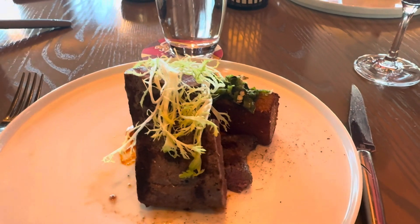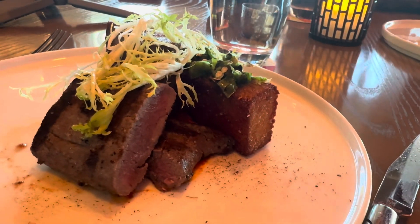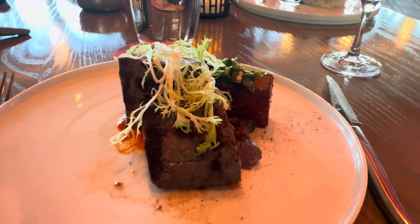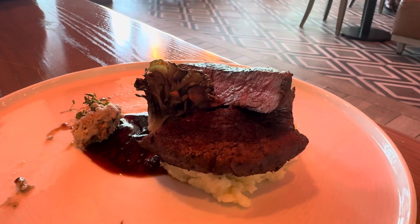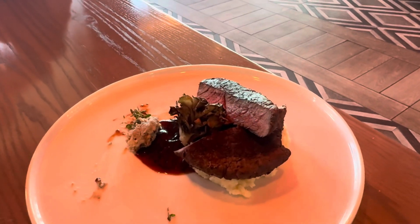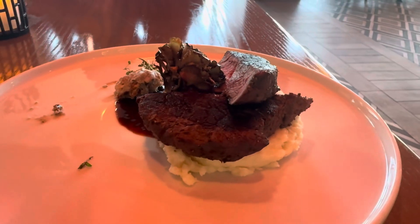Here is another look at my lamb. The dish was delicious. I highly recommend this restaurant, Toledo, on the 16th floor of Disney's Coronado Springs. Ron's filet was done to perfection. The service in this restaurant is impeccable, so we highly recommend it. Hope you get a chance to experience Toledo.